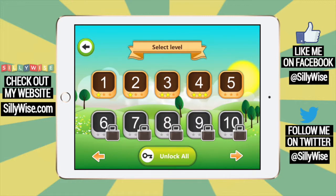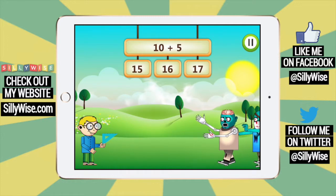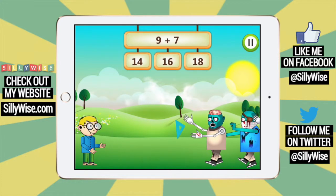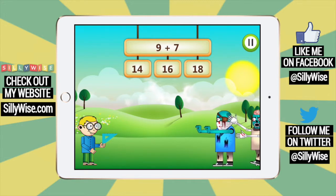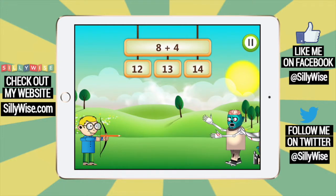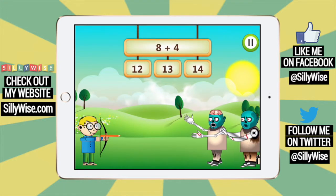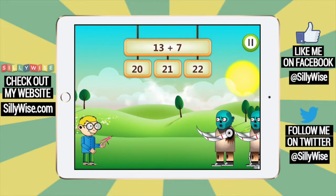I'll try a level 5. The goal is to answer the question before the mummies get to you. If you answer the question correctly, your character will launch a school supply tool at the mummy and knock him over. They have different tools, like rulers, pencils, triangles, and compasses.